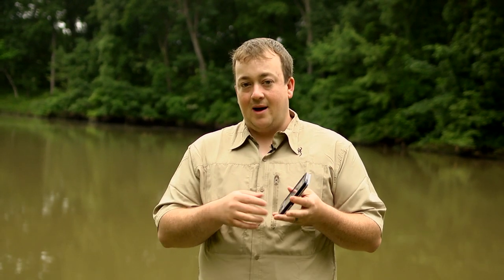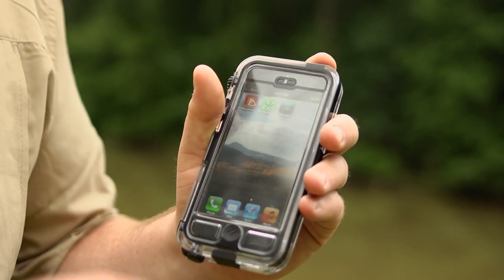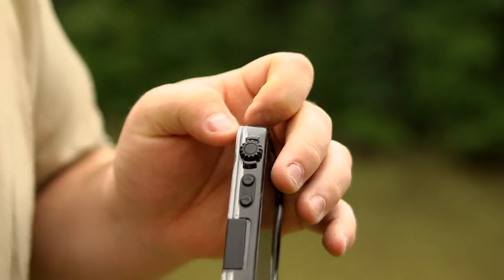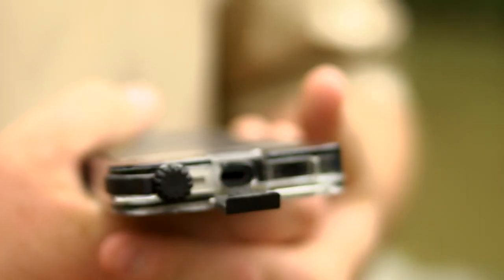One thing I was pleasantly surprised with was how easy the phone is to still operate while it's in the case. Your lock screen button is very easy to navigate, the mute button on the side just twists, your volume buttons are the same, and to charge the phone it's just a little flip-out port.